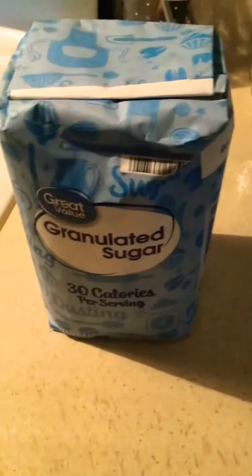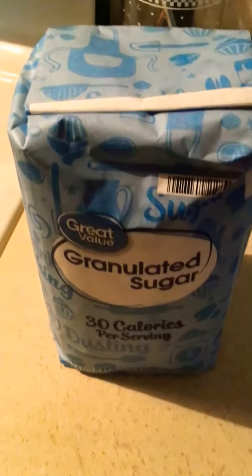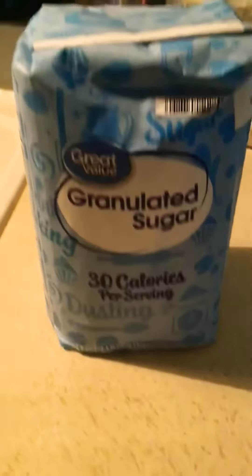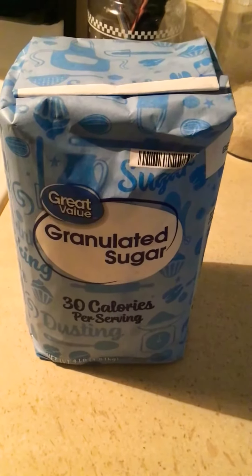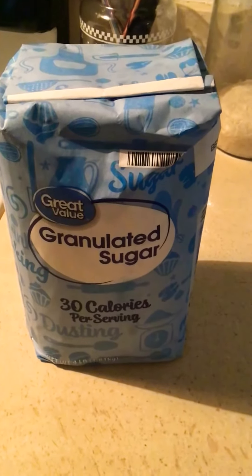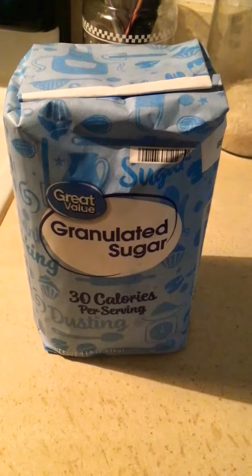Now guys, like I always say, please when you go and get your sugar, look for these labels that say 'gluten free,' because not all sugars are going to be gluten free. This is a four pound bag of Great Value sugar, but I have seen where a smaller bag or even a bigger size bag may not be gluten free. So don't just pull it off the shelf thinking, 'Oh, it's granulated sugar from Great Value, it's gluten free.' No — please check your labels.